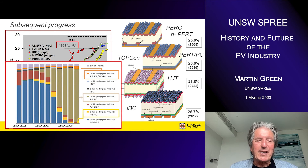This shows the market share of the different technologies, with BSF dominating until about 2018, when PERC started taking over. Just last year we saw a lot of activity with TOPCon in particular, and it's going to have even more impact during 2023.